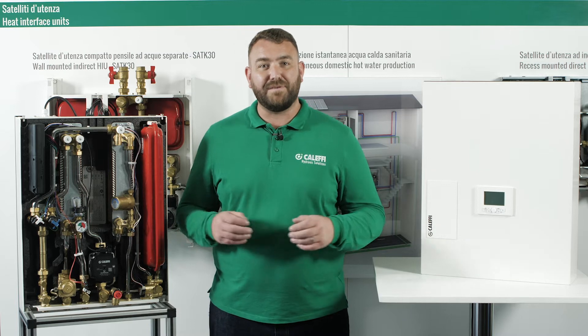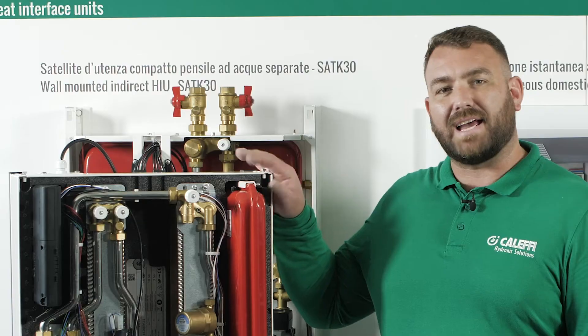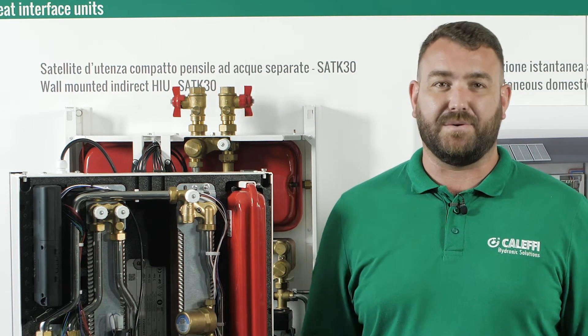Hello and welcome to CLEFI video where today we're going to discuss the SATK22 and SATK32 heat interface units and the associated heat networks.